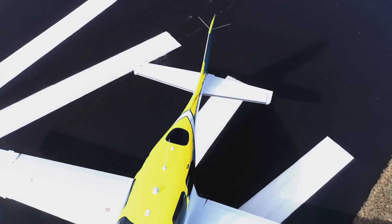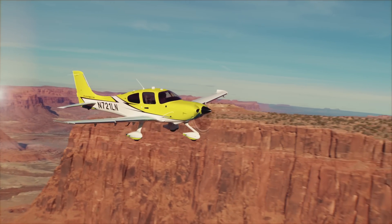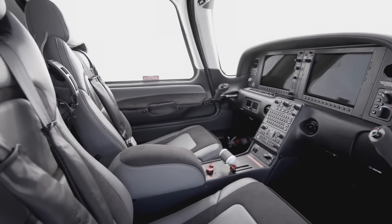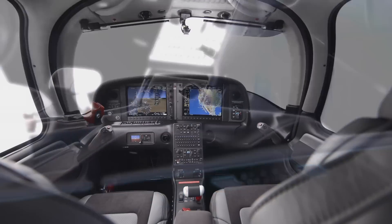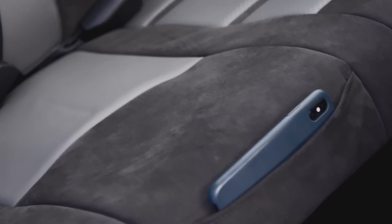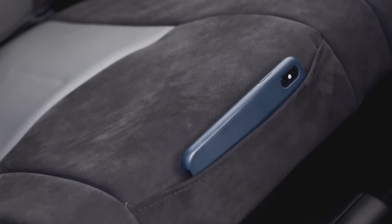We also reimagined the interior — stitch patterns, perforation patterns. The carbon interior is an incredible mixture of leather and Alcantara. The Alcantara cascades over the front of the seat. We even took that accessory pocket that everyone loves so much and incorporated it into the backseat as well.